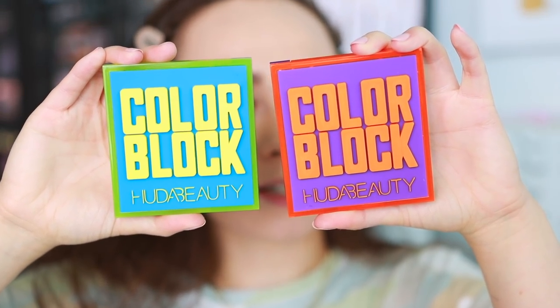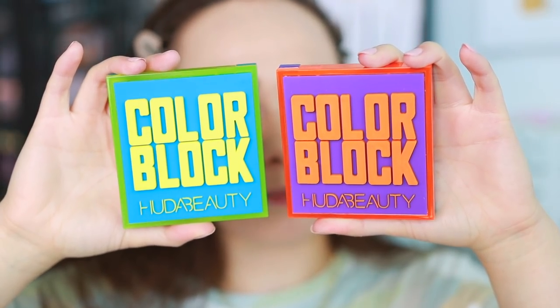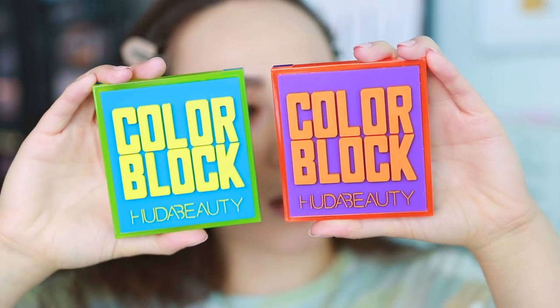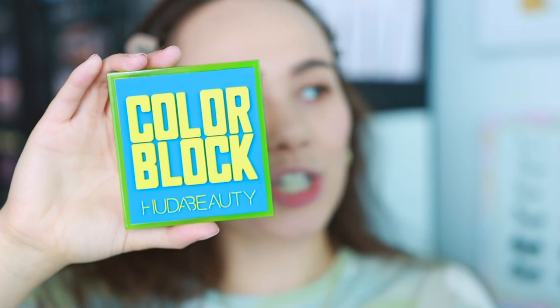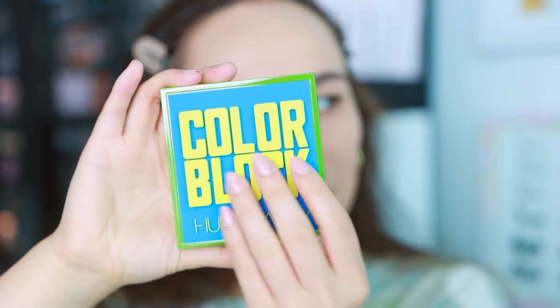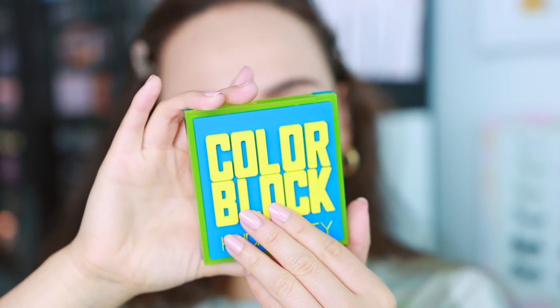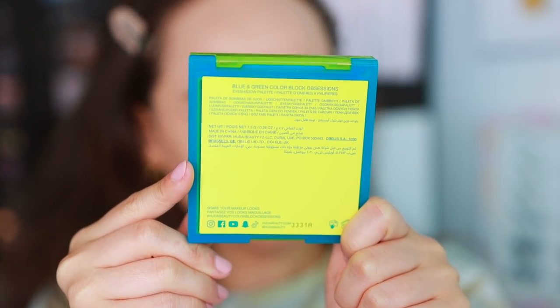So these are what the packaging looks like. Honestly, I thought it looked a little cheap to me. I'm not a fan of this vibe, but it truly is color block — so for the vibe they're going for, they certainly reached it. This is actually a kind of rubbery material; it almost reminds me of my childhood. These palettes are made in China and they have a 24-month shelf life.